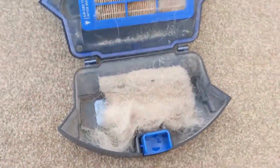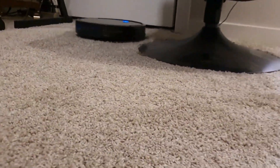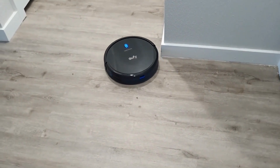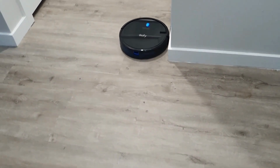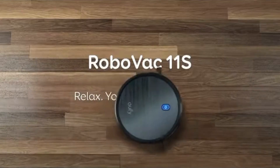Perhaps the most impressive thing about the Eufy 11s is its cleaning performance. Despite its lack of smart features, this little powerhouse does an outstanding job of keeping your floors spick and span. Whether it's dust, dirt, or pet hair, the Eufy 11s tackles it all with ease, leaving your floors looking clean.